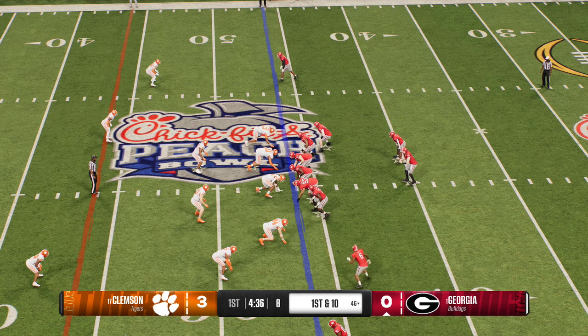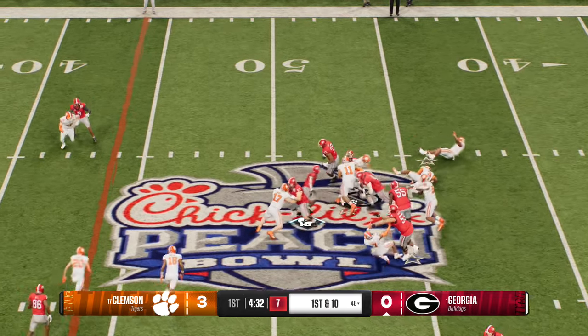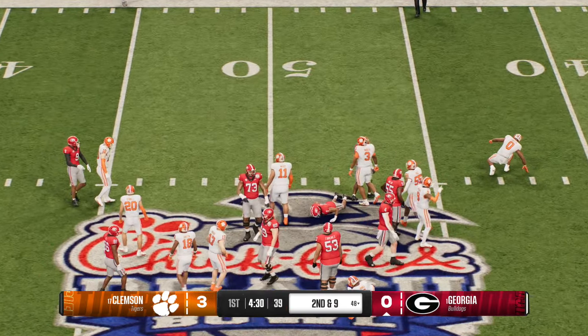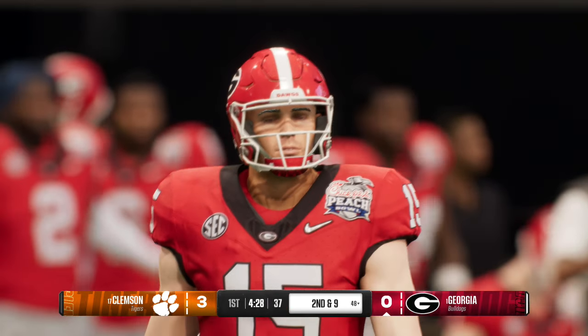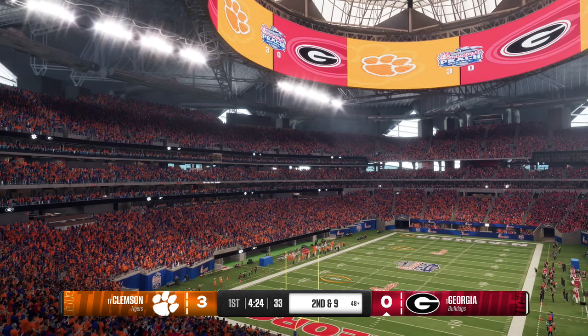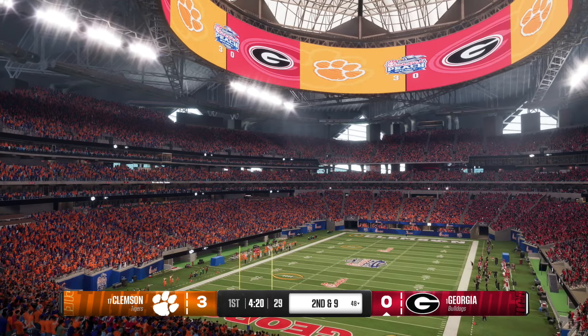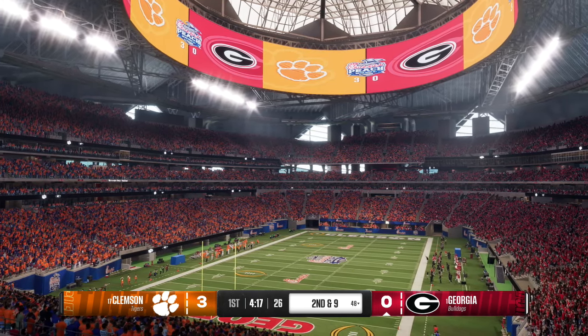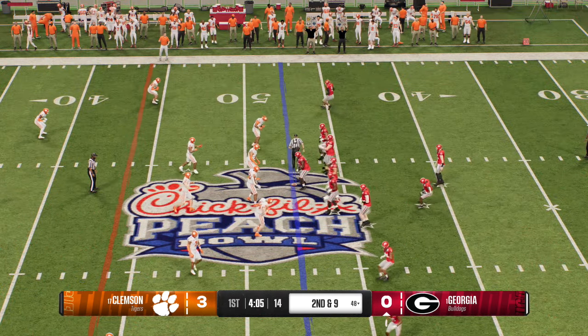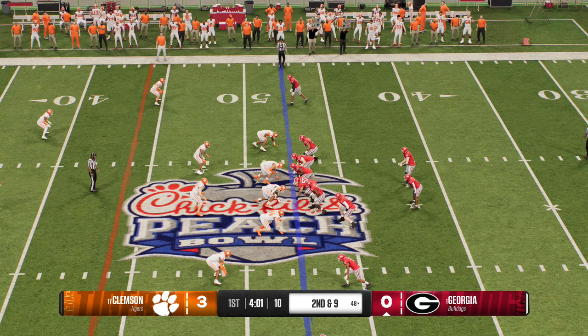Receiver in motion now — they flip it to him on the jet sweep. He shreds the tackle, the sophomore with a strong tackle there. I'm a big fan of that jet sweep motion — it really forces the defense to stretch horizontally and creates some vertical seams for this offense. They got some positive yards, quite didn't get the first down, but they've planted a seed on this defense. They better defend this style of play moving forward.